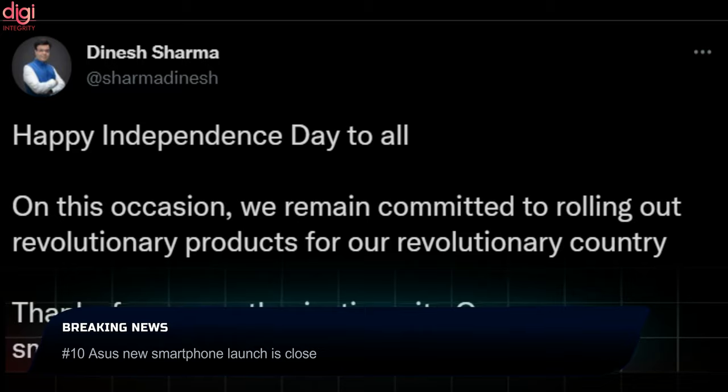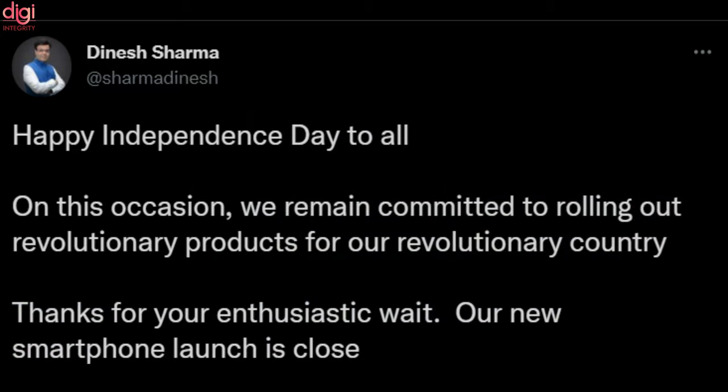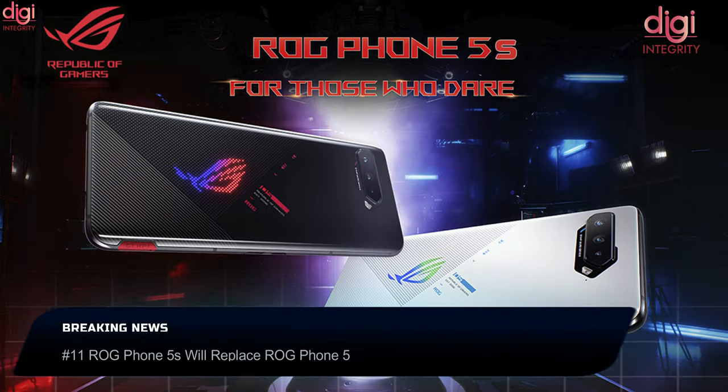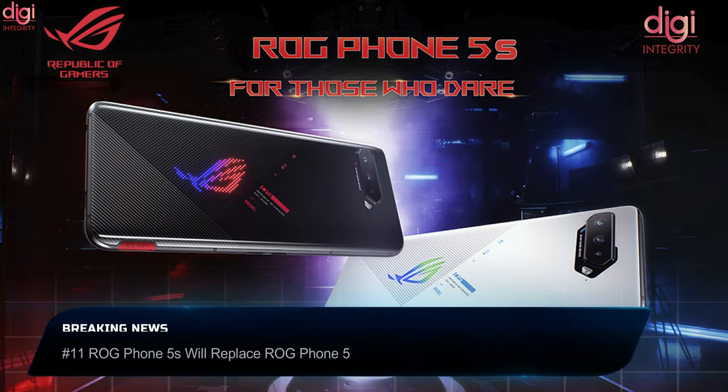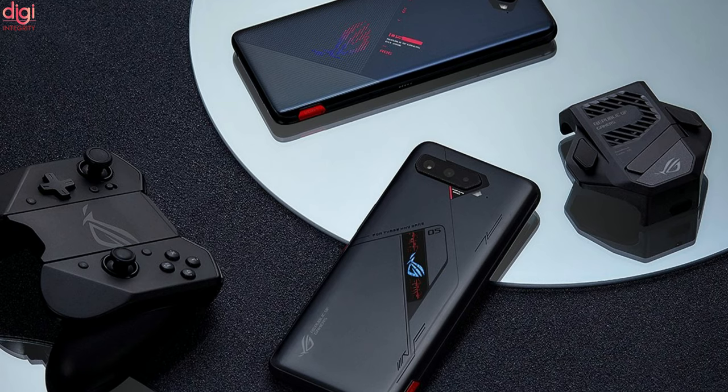Dinesh Sharma, the business head of Asus India, is planning to launch a new smartphone very soon, as mentioned in a latest tweet on Twitter. Asus ROG Phone 5 and 5S Pro offer a touch sampling rate of 360Hz, the highest in the industry. Both phones have launched in China and Taiwan. We can expect them to launch in India once stocks of the ROG Phone 5 have run out in the country.